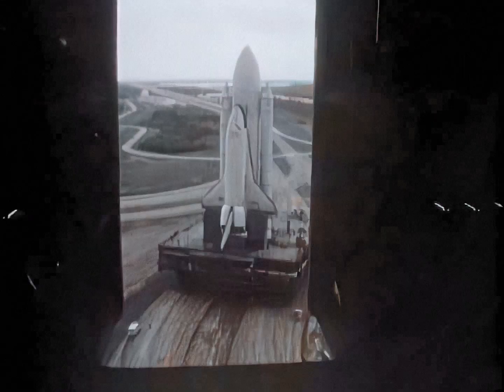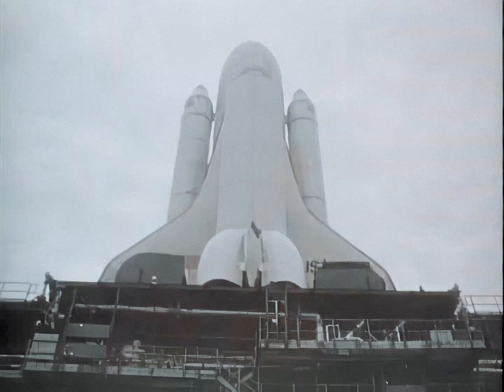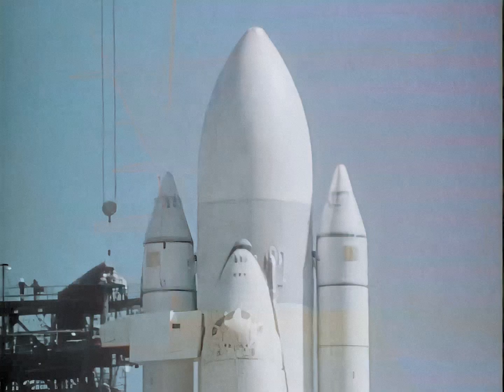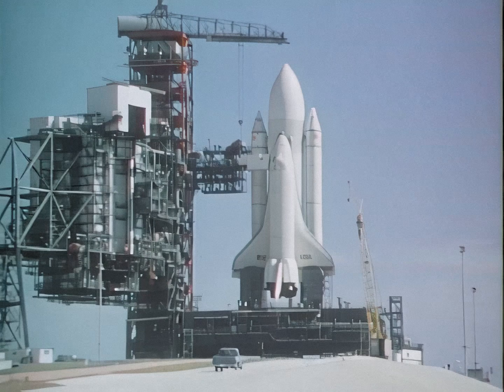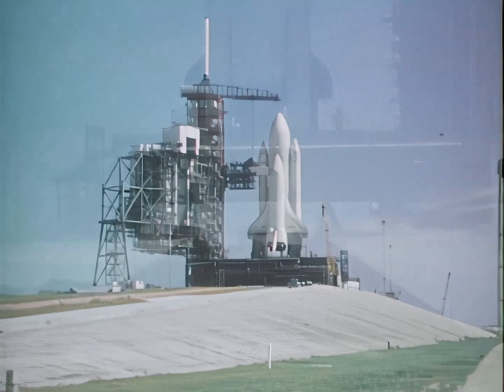This is what NASA's space shuttle will look like prior to launch. Shown here during a test rollout is the shuttle orbiter Enterprise, sitting on top of its large external fuel tank and between two solid rocket boosters. The two solid rockets will be parachuted back to an ocean landing where they'll be picked up and made ready for another mission.